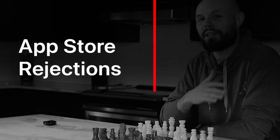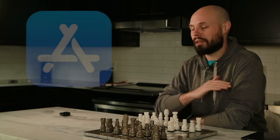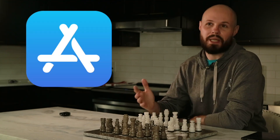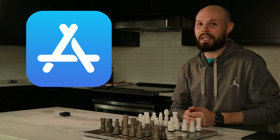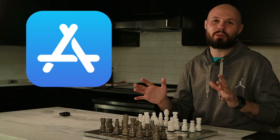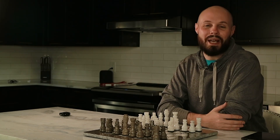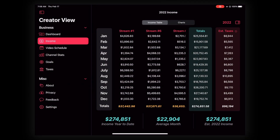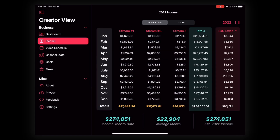Anytime you submit a brand new app to the App Store, it's highly unlikely that you get approved the very first time with no issues. You should always budget a couple of back-and-forths, a couple of rejections from the App Store review team. Maybe you get lucky, but if it's the first time the App Store has ever seen this app, I'd expect a rejection or two. And that's what we got. None of the rejections had to do with the code crashing or something wrong with the app itself.